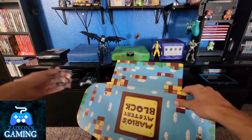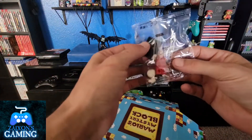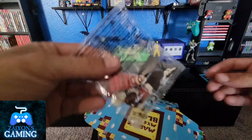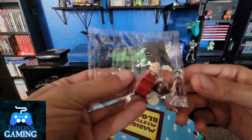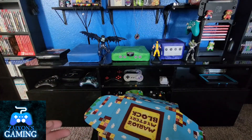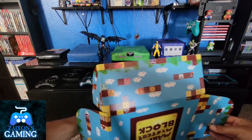What else we got here? Looks like Lego Mario and a Goomba! It looks like you assemble them yourself, so that's pretty cool. A little Lego Mario guy — make a little stand in there. Pretty sure we're going to find a spot for that little guy.